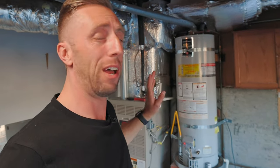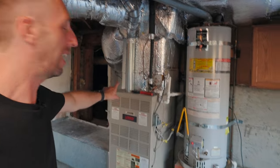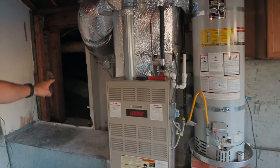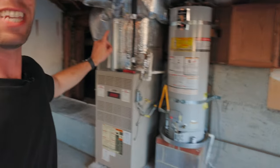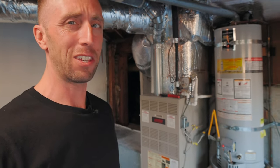It turns out this system is actually over 20 years old — pretty much at its end of life. So we decided we're going to replace it, and this is a great time to move the system. We're going to take this whole HVAC system and move it into the crawl space. We've already opened up this hole, and tomorrow they're coming over to take it out and install a whole new, more efficient system in there.